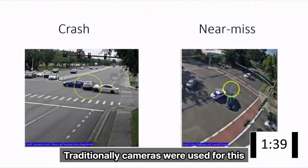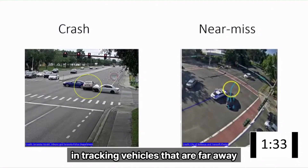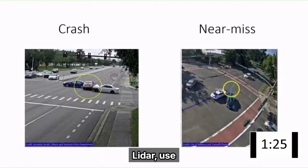Traditionally, cameras were used for this. However, cameras have poor accuracy in tracking vehicles that are far away, and cameras don't work well at night. To overcome this, I built a new vehicle tracking system using LiDAR called T-SCAN.